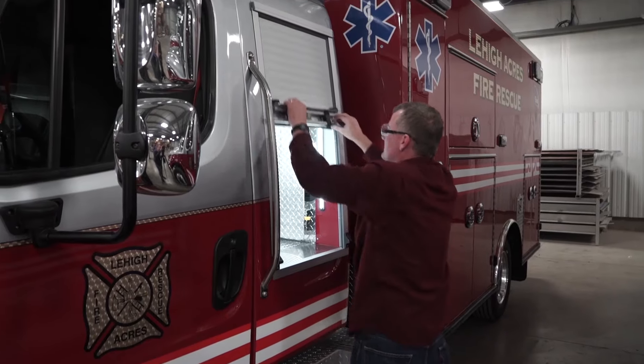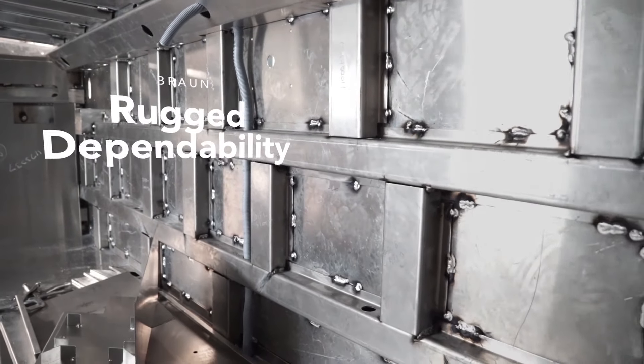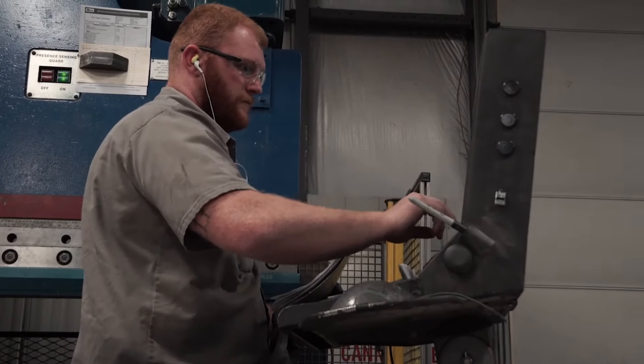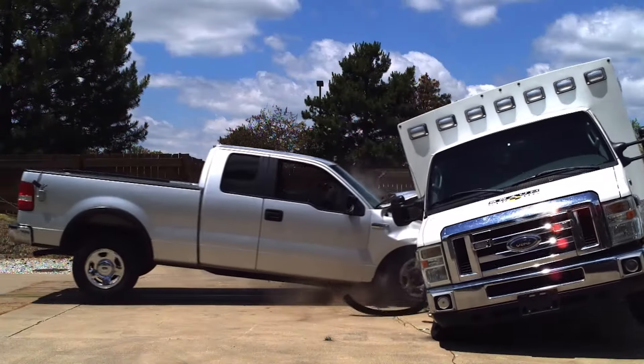A Braun Ambulance is built for life with welded, solid-body construction. We achieve this through robust engineering, rigorous testing, and high-quality materials.